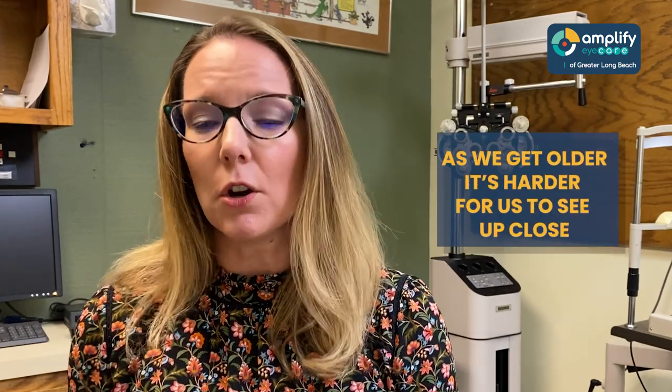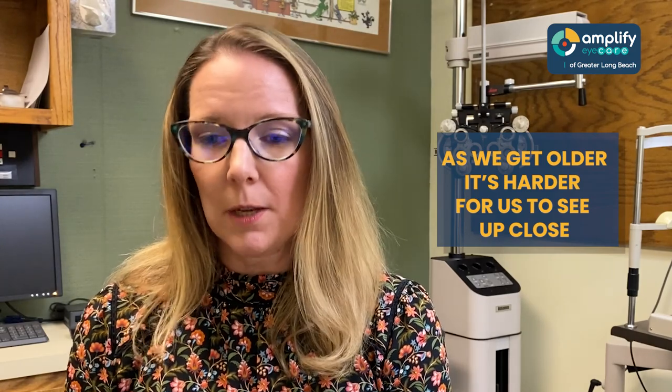However, as we know, we all age, and when we age it's harder for us to see up close. So the next thing to consider is the multifocal contact lens. It's like having a bifocal in a contact lens. I often tell my patients when it comes to multifocals, we are asking an awful lot out of a tiny little piece of plastic.